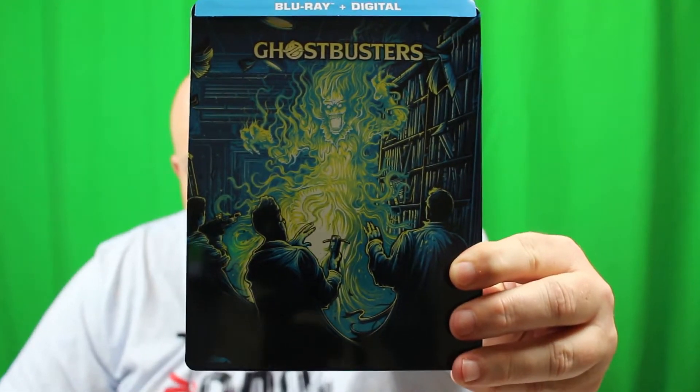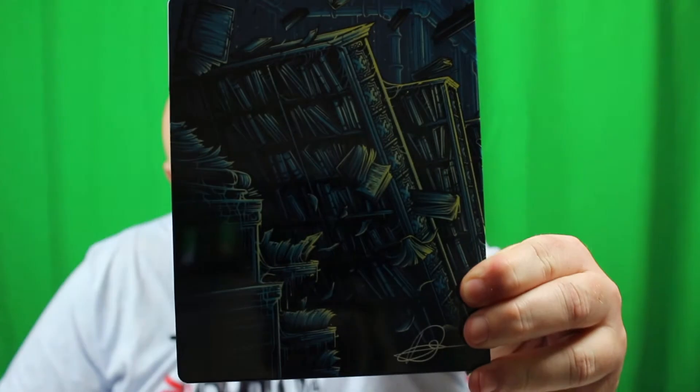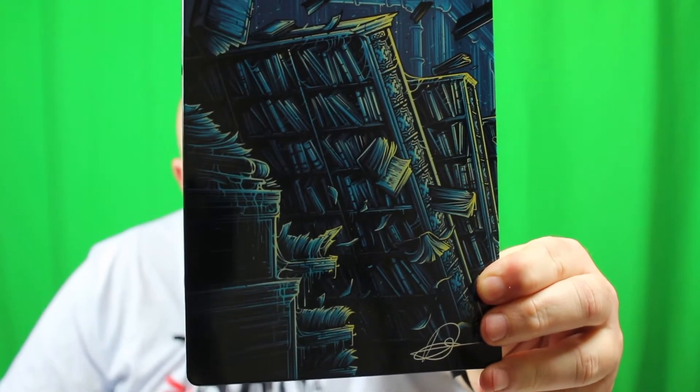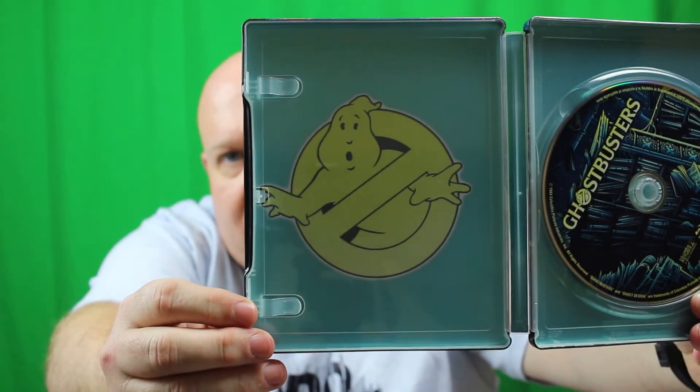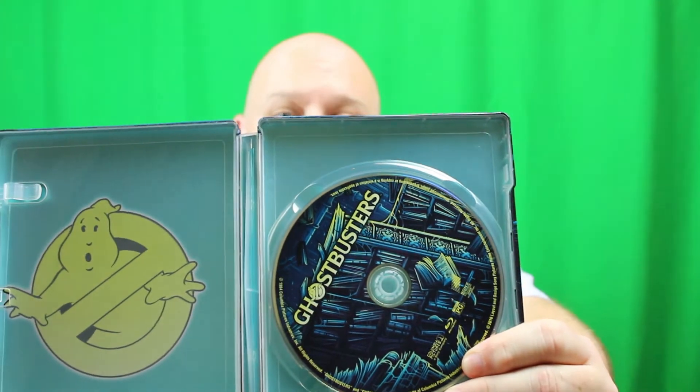So let's check out these steelbooks. That's the front of the Ghostbusters one — it's only a Blu-ray and a digital code, so it's not 4K. Here's the back of the movie. I think it's a beautiful steelbook — it features the library scene and it does have the digital code. We've got the Ghostbusters insignia, which is always great, and there's the Blu-ray disc.